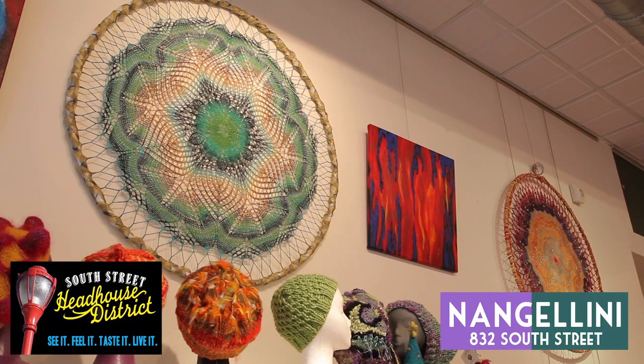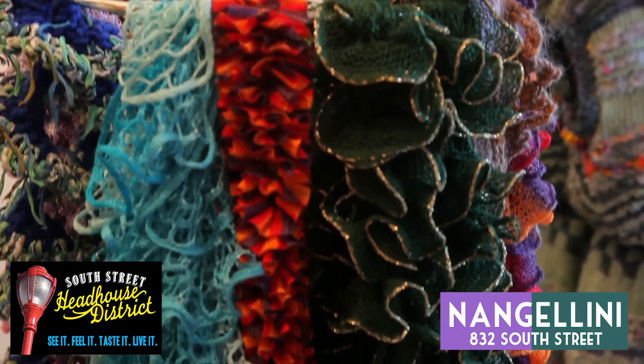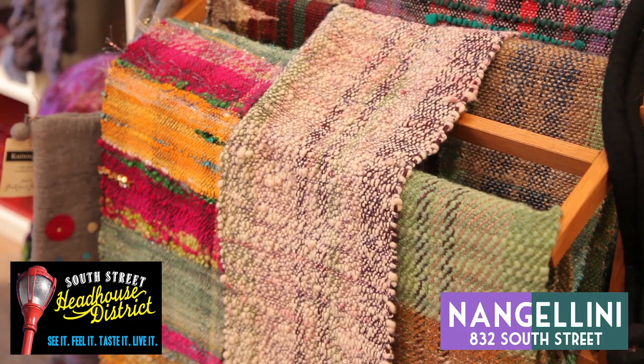Nancy says the popular gifts this year are mandalas, beautiful handmade decorative circles designed to bring a soothing energy. Open at 11 on weekdays and 12 on the weekends, Nanjolini is a great source for something cozy this winter.